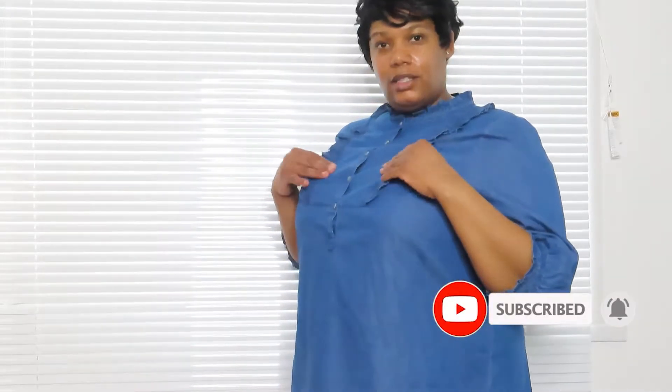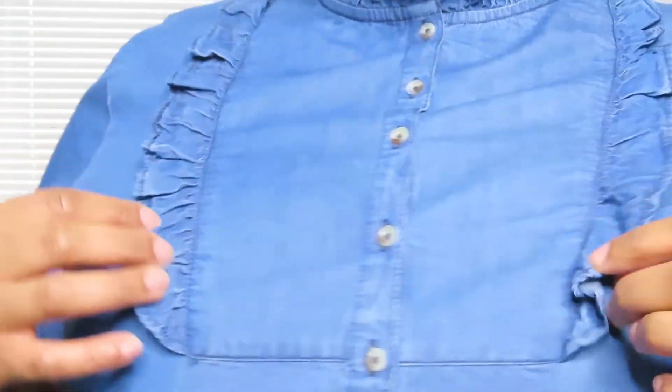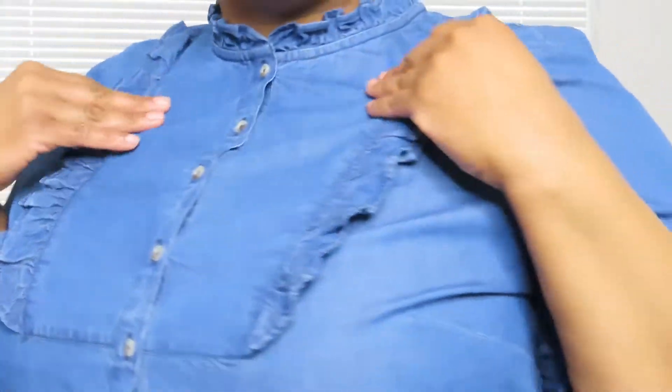Today I'm wearing a nice denim dress from Sainsbury's. It's just about the knee and it's really nice and comfortable. It's got like little ruffles going around the bust area and it fits really well — quite roomy and comfortable. I really like this dress and it's only about £20, so I thought that was a nice buy.